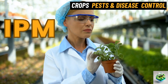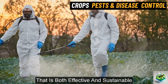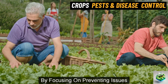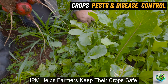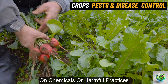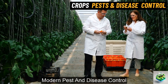IPM combines different approaches, from natural methods to advanced technology, to control pests in a way that is both effective and sustainable. By focusing on preventing issues before they happen and using targeted solutions when necessary, IPM helps farmers keep their crops safe without relying too much on chemicals or harmful practices. In the following sections, we'll go through some of the best methods that make up modern pest and disease control.